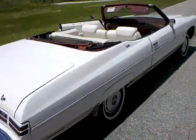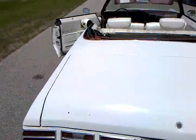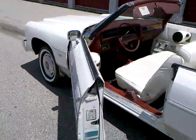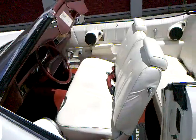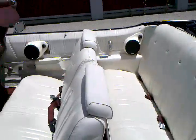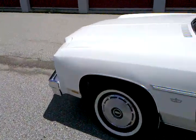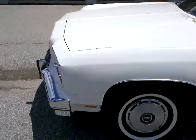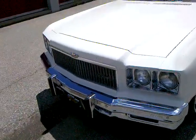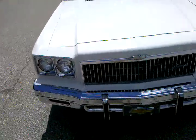1975 Caprice convertible for sale, 89,000 original miles. Very nice condition, white leather interior. Dual exhaust, real good bumpers, nice chrome on them. Very solid car — no rust underneath, solid floor pans, trunk area. 350 motor.